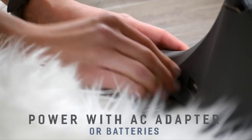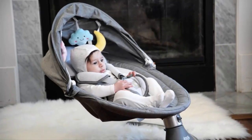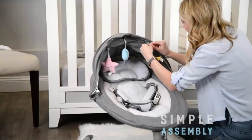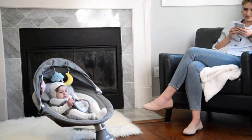In addition to the standard AC adapter, it can be powered with batteries allowing for convenient portability, and a protective mosquito net is included for outdoor use. Its simple assembly, trendy design and removable machine-washable cover make this swing a mom's favorite.